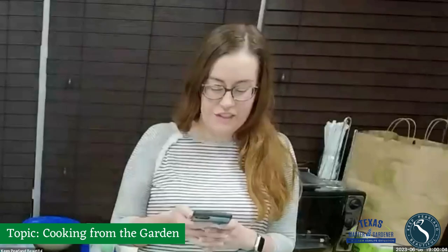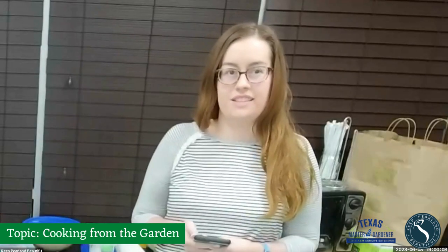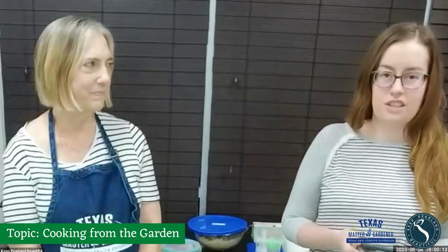Hello everyone, thank you for joining us. This is Emily with Keep Carolyn Beautiful. We're here with Carolyn Williams, a Brazoria Master County Gardener, and this is our June Garden Lecture.